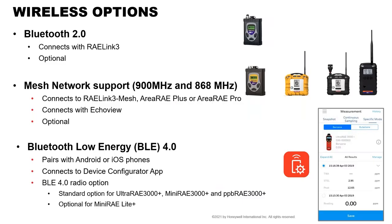For wireless options on the UltraRAE, we have three: classic Bluetooth, our RayLink 3 modem (the device with the yellow or blue boot) that connects to computer software and can transmit up to two miles, and the new Bluetooth Low Energy option. The third-generation PIDs can connect to these devices, the AreaRAE Pro, or the new BLE for the mobile app measurement workflow.